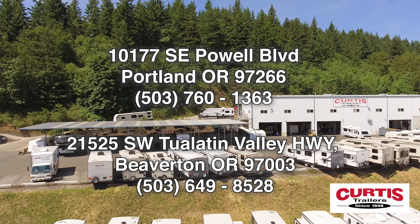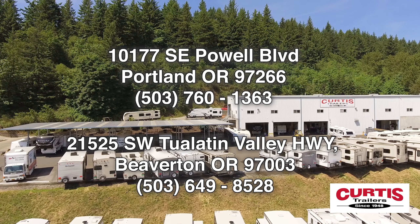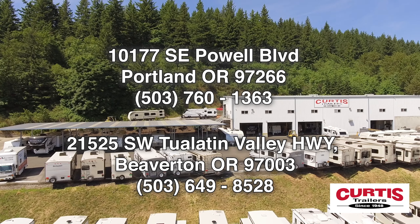Check out the Stealth FS2715 GLE by Forest River RV today at Curtis Trailers, where our business has been your vacation since 1948.